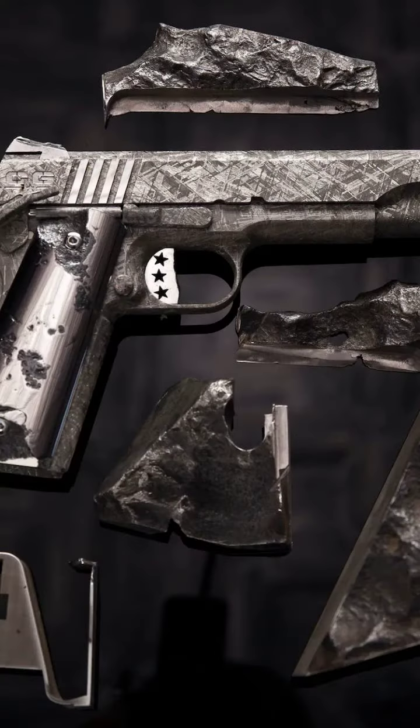First up, we have the stunning Cabot Guns Meteorite pistol. Crafted from a 77-million-year-old Gibeon meteorite, this pistol is a true work of art, with a price tag to match.